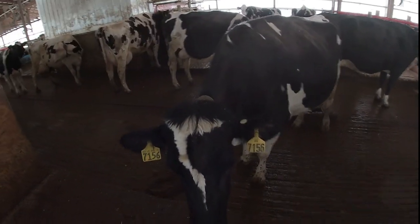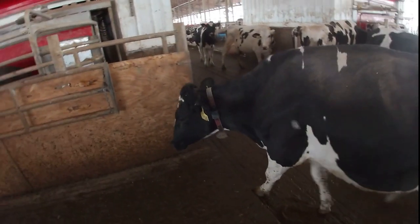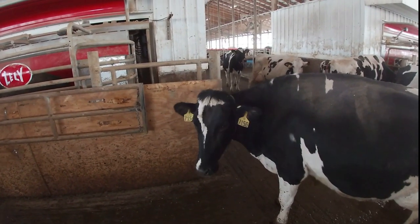Every cow wears a collar around her neck — that's how the robot recognizes which animal is in there, and based off of that it knows what to do for that specific animal.